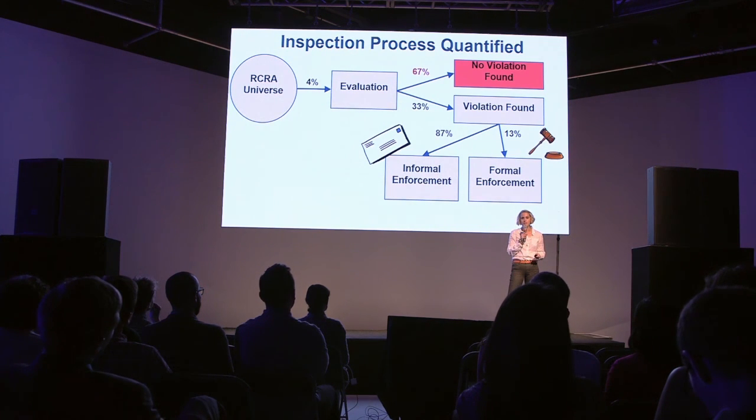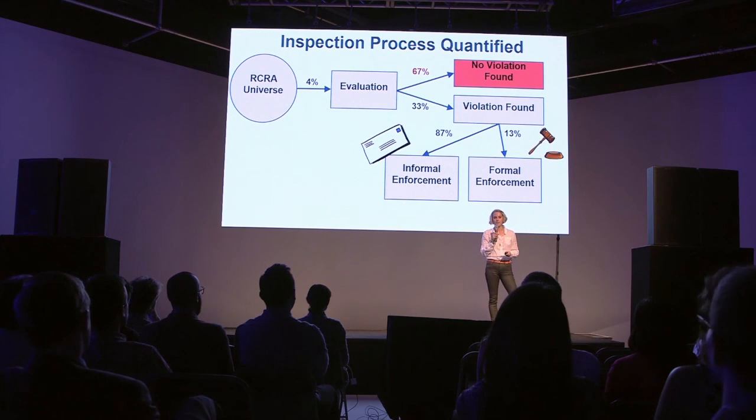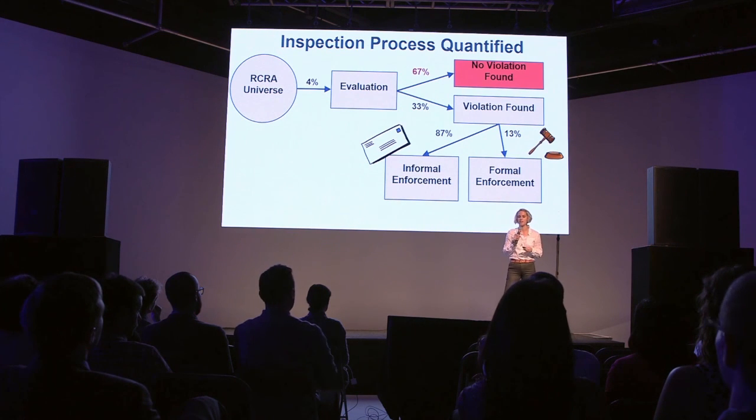The EPA has the authority under the Resource Conservation and Recovery Act to regulate hazardous waste from cradle to grave. What that means is there are 450,000 active facilities, and the EPA can go in and perform inspections to make sure that they are up to code. Evaluations are time intensive and require a lot of resources, so they are only able to touch 4% of the facilities every year.